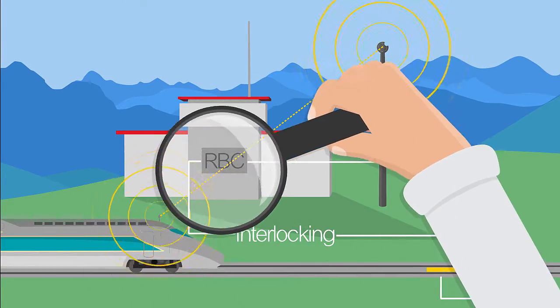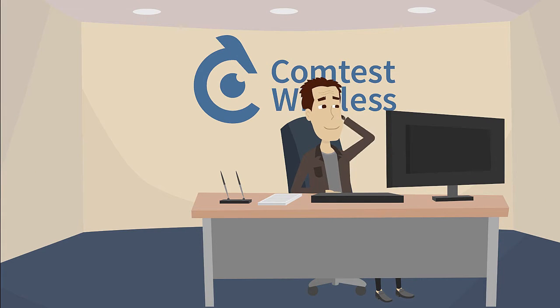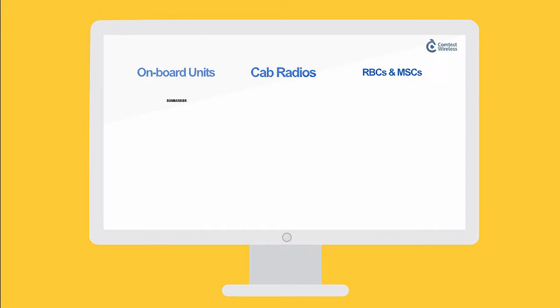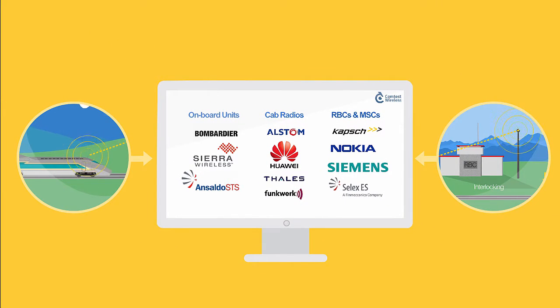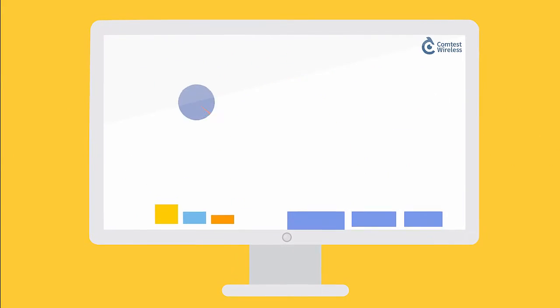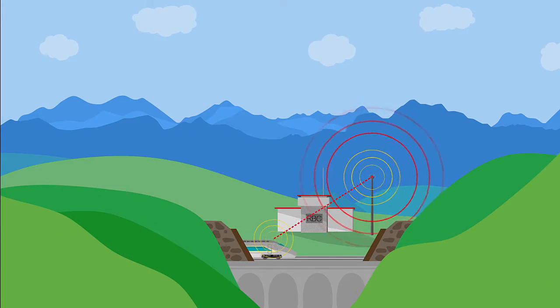That's why these networks need regular quality assessments, and where Comtest Wireless comes in. Our NetProbe combined solution collects data from different equipment, using monitoring onboard the train and along the track. This makes it easier for rail operators to check the quality of service for interference issues and in areas with poor coverage.